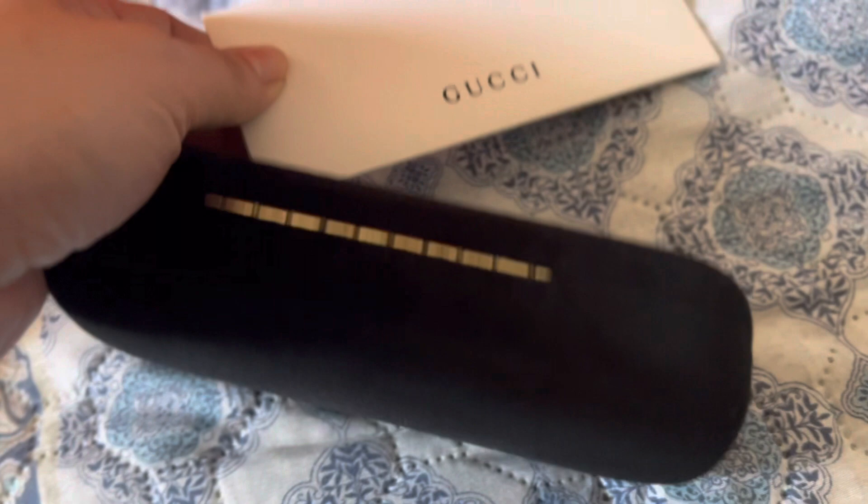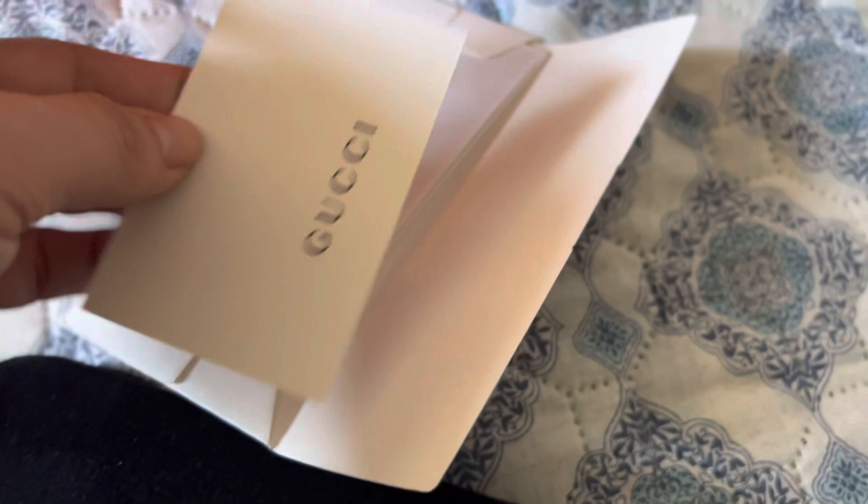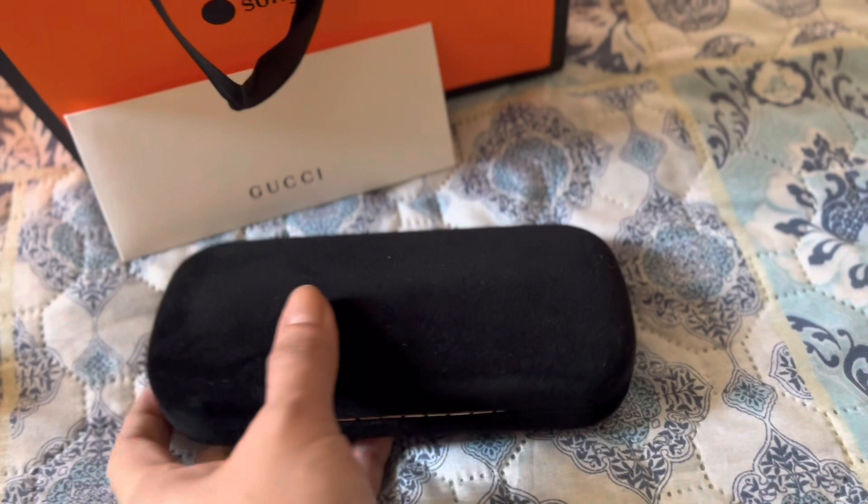Here you go guys, this is my other pair — the second pair — which is the Gucci solar sunglass. It comes with this warranty card, the warranty certificate. According to the sales associate, if it has major damage in the future and they can't fix it, they will replace it with a brand new sunglass, which is really cool.